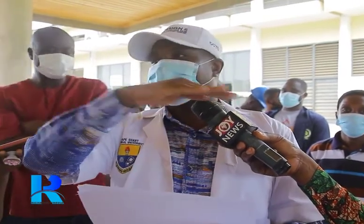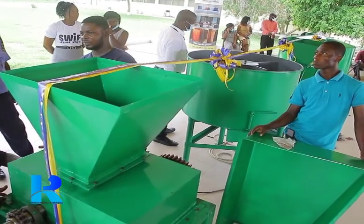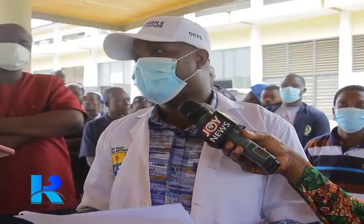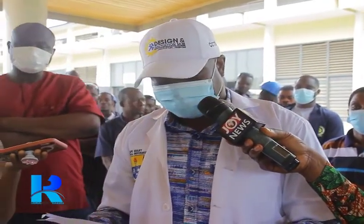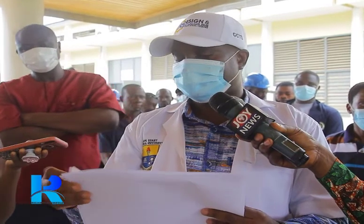The briquetting machine components are outlined here. The first, to the extreme, is the carbonization chamber, which is used to pyrolyze the raw material. Then there is the hammer mill for pulverizing the char. Then we have a mixer, and finally the briquette machine itself.